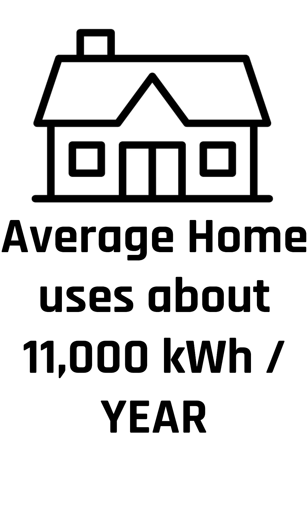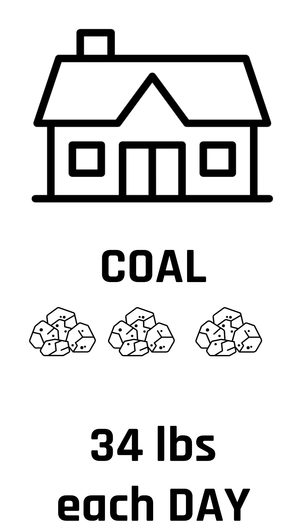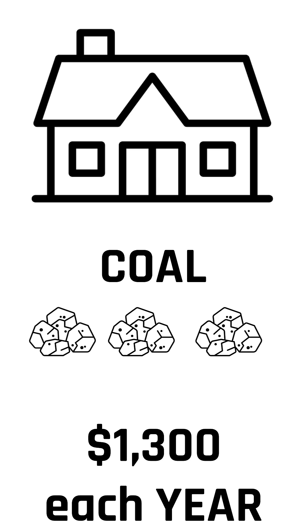So how much fuel does it take to generate that? If you're burning coal, you need about 34 pounds of coal to power one home for one day. That's a lot of coal every single day. For a whole year, that's over 12,000 pounds of coal per house. At 12 cents per kilowatt hour, that home is paying about $1,300 a year for electricity.